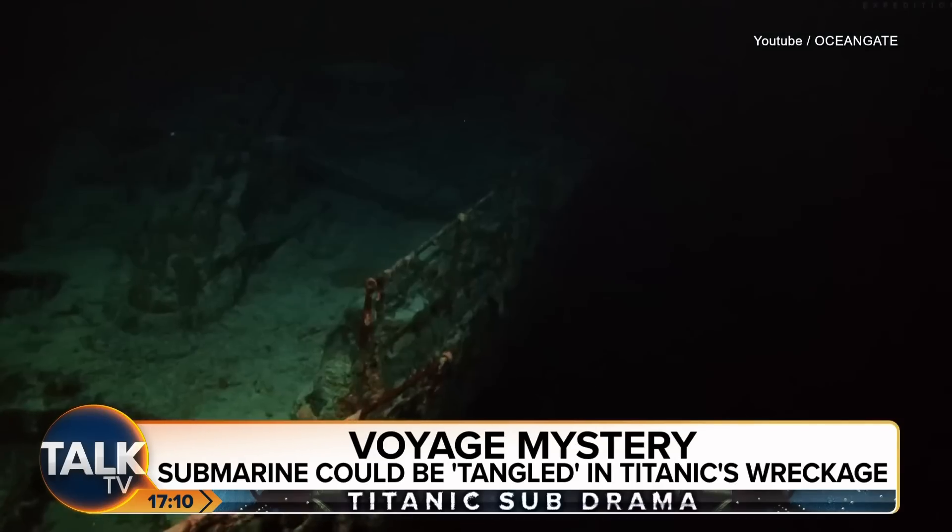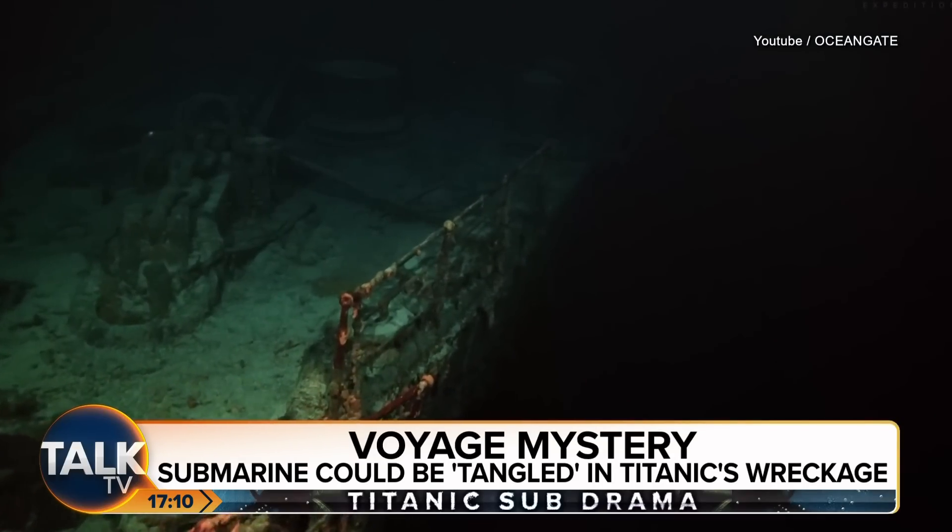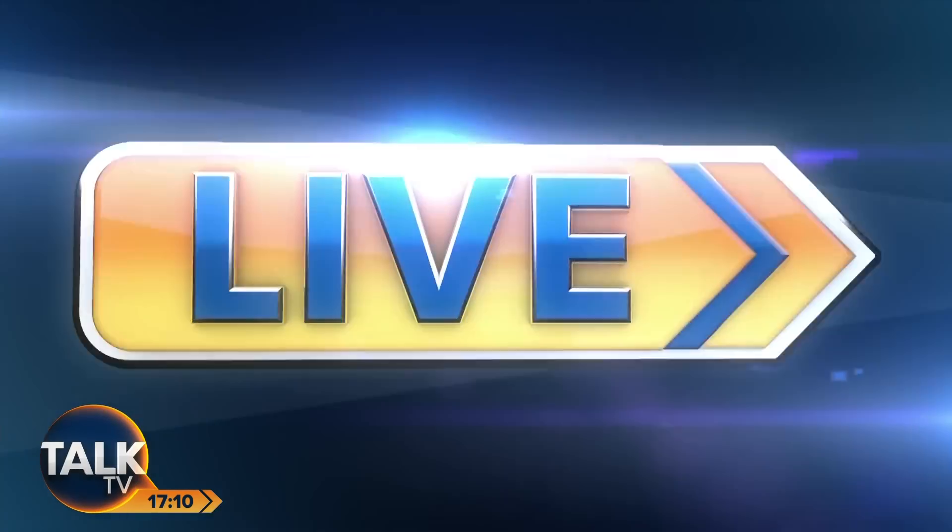Let's talk to our guest, the Titanic expert and author Tim Moulton. Tim, thank you so much for joining us. What could the most successful journey down there show? If you were getting good visibility and the weather was conducive and you somehow ended up in the right place, what might you — after all these years — be able to see?